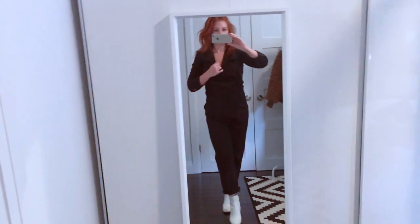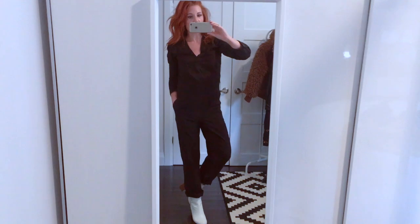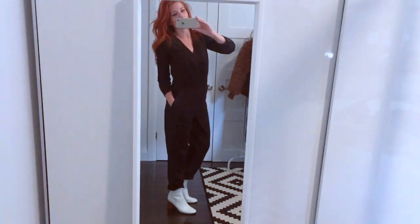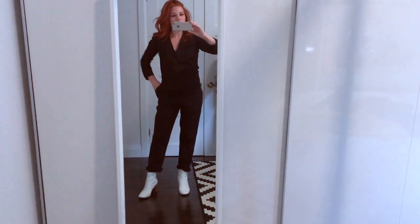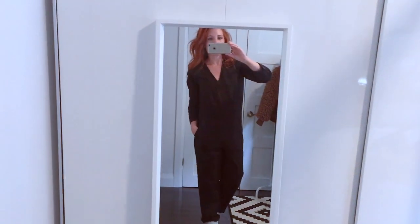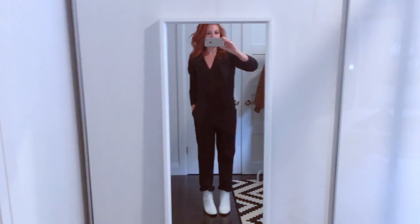Finally, here's that chambray one-piece jumpsuit I was talking about from Gap. I have it rolled up with the white boots. I like how this is just a pretty easy outfit — I love one-piece outfits. If I was going out, I'd wear this with my leather jacket for a little bit of visual interest, or maybe a hat.